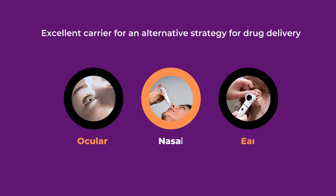Apart from transdermal drug and protein delivery, microneedles have also been reported as an excellent carrier and alternative strategy for drug delivery through the nail, nasal, ocular, and ear routes.